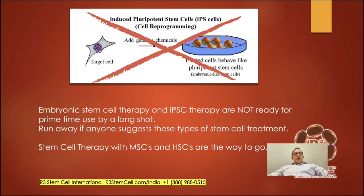Embryonic stem cells and induced pluripotent stem cells are not ready for clinical use — you should avoid anyone who suggests those. We use adult stem cells from umbilical cord tissue with mesenchymal and hematopoietic stem cells, and we also use stem cell exosomes, which are shown to be a great one-two combination for treatment.